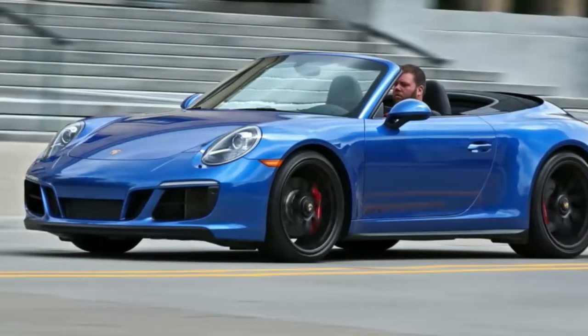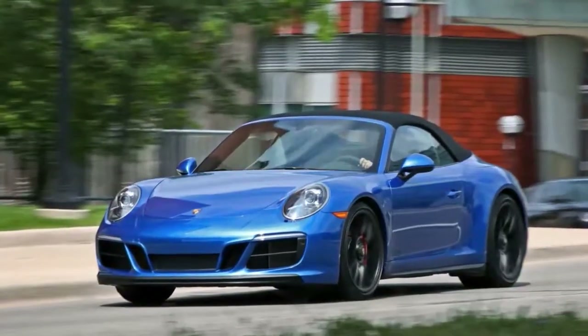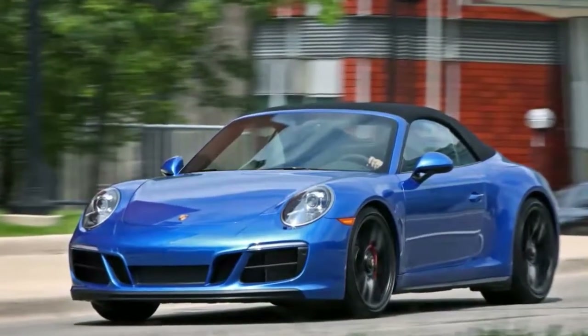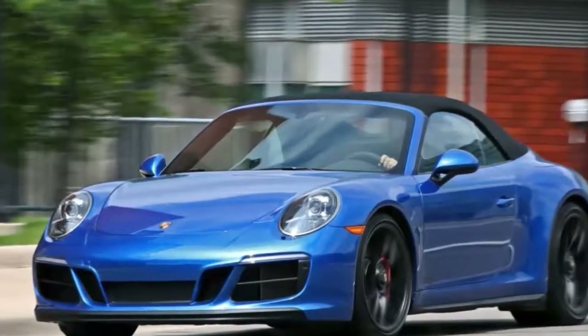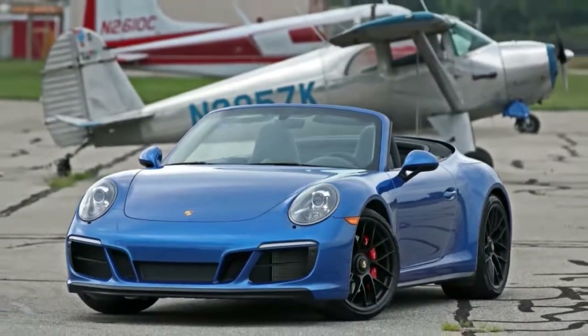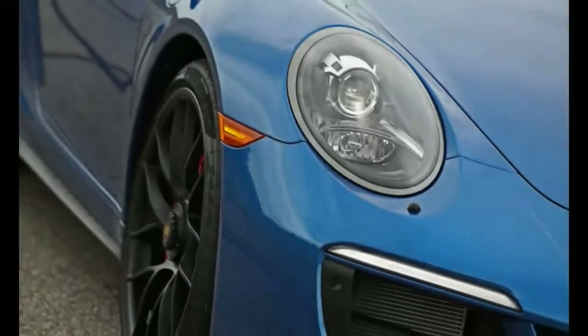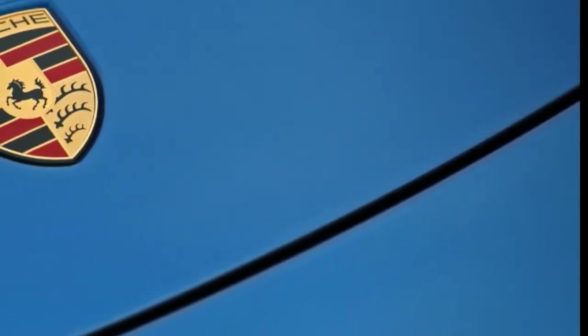Porsche's 911 might be the ultimate automotive yes man. You want rear wheel drive? Sure thing. All wheel drive? Yup. Little more power? Uh huh. Lots more? Oh yeah. Lots more and then still a little bit more? You betcha. Maybe you want a whole shipping container full of power but no turbos in sight? We can do that.